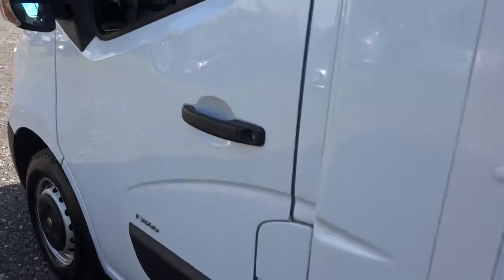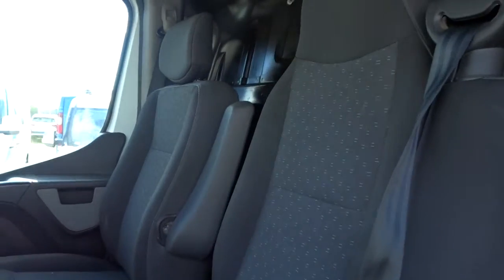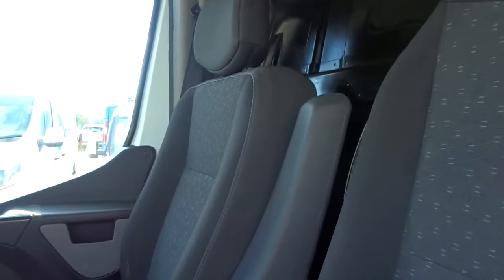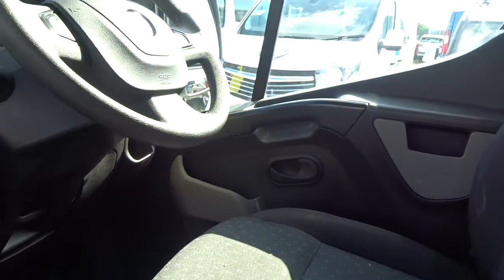There's plenty of space in the cabin for two passengers to sit quite comfortably, as well as obviously the driver. The driver's seat has a pull-down armrest as well as height adjustment. It has electrically operated windows and door mirrors.